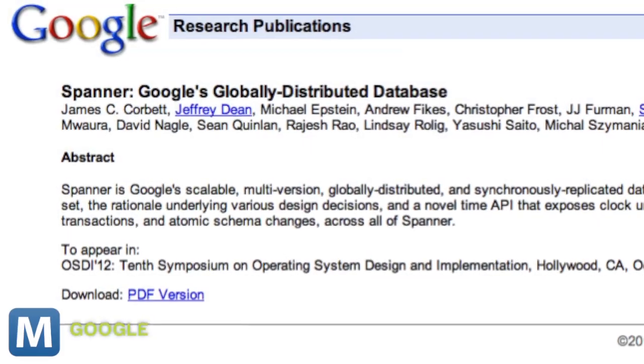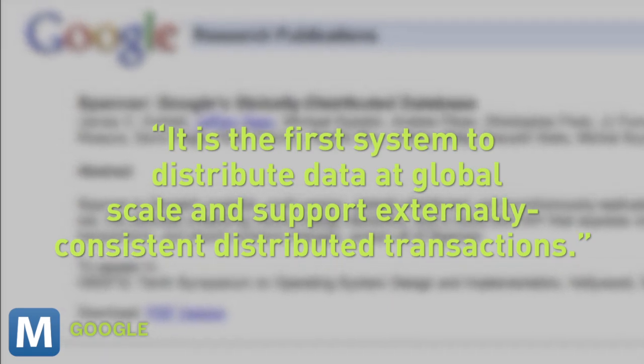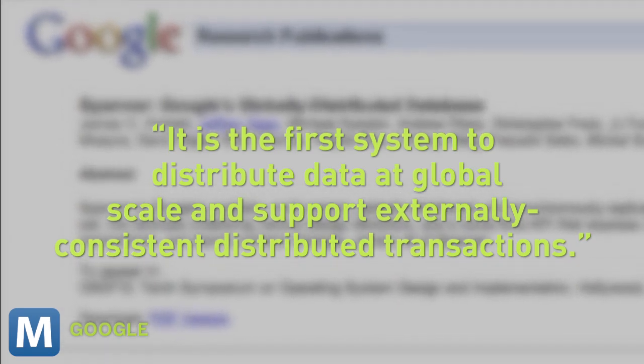Google calls it Spanner, and it's the first system to distribute data at global scale and support externally consistent distributed transactions. In plainer English, Google has created a database that is distributed and replicated across data centers worldwide.